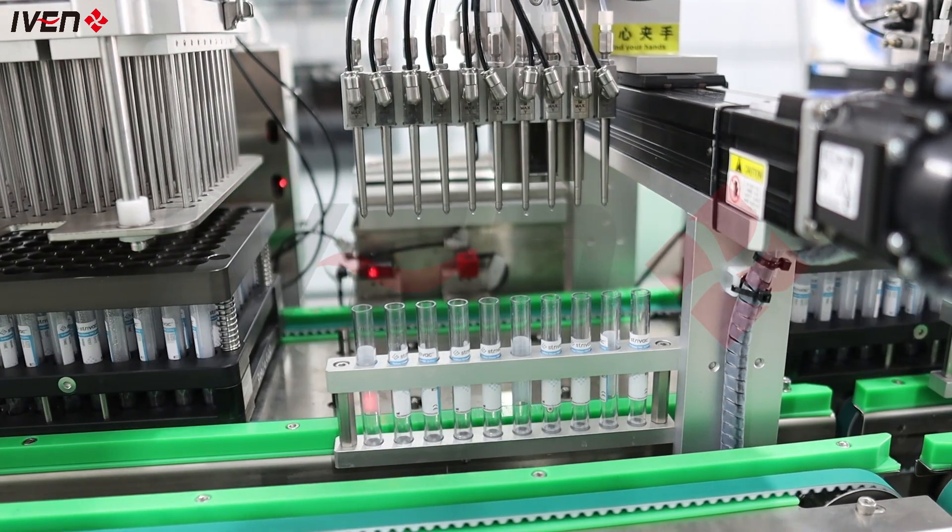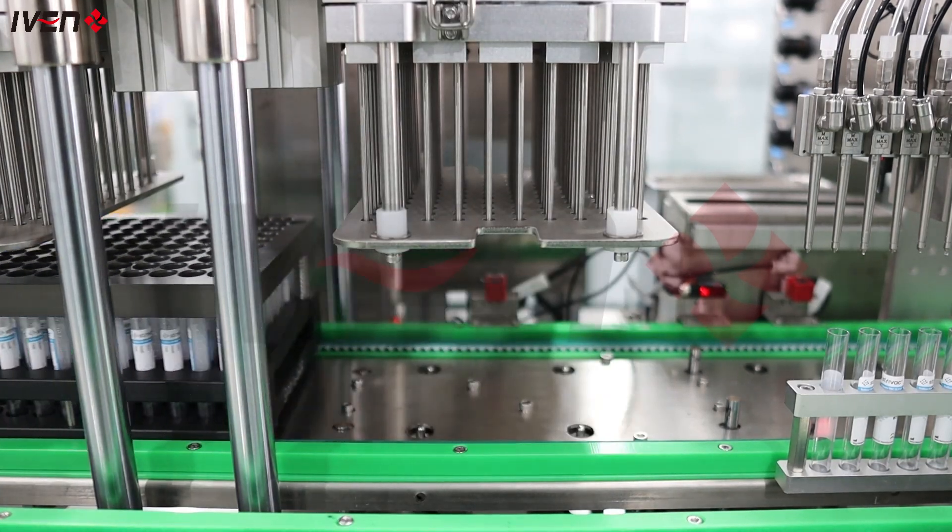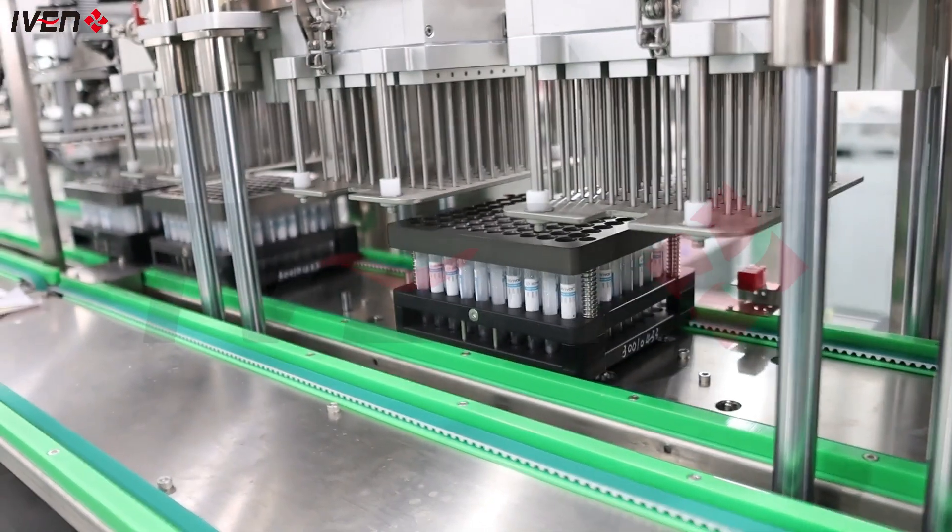In the vacuum filling process, each blood collection tube is precisely filled to ensure accurate vacuum pressure and blood volume. This step is critical to ensure smooth and safe blood collection in the field.